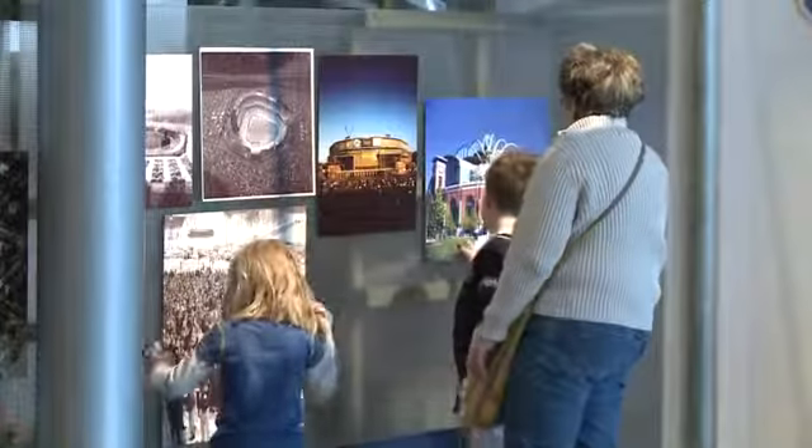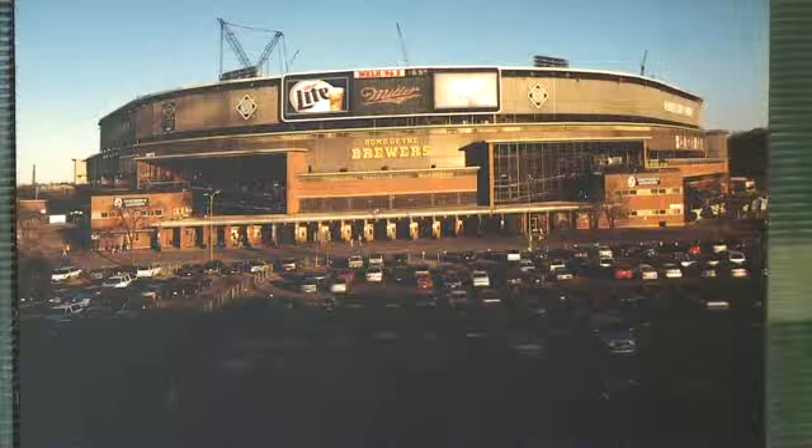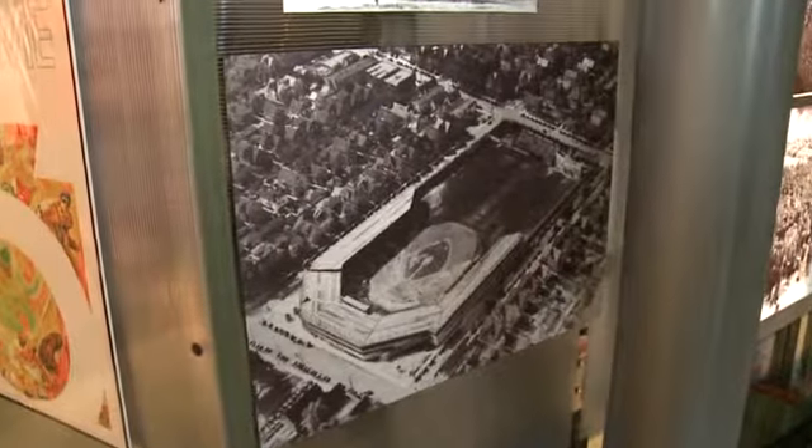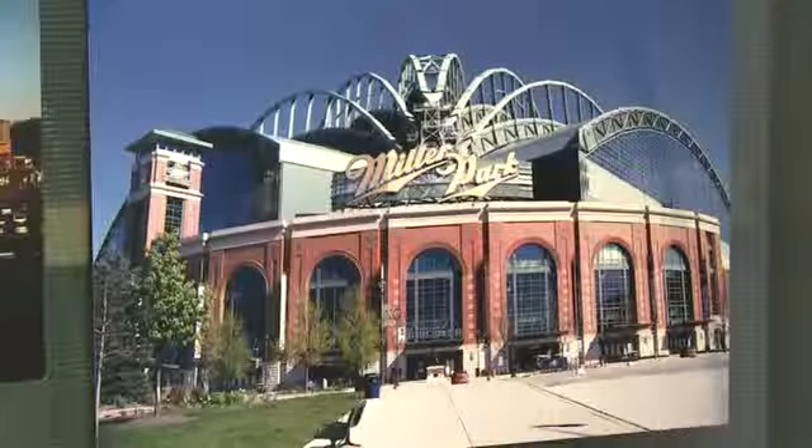And don't forget the Brewers. There are pieces that show the history of the team and the stadiums. 43 runs almost right through where the stadium used to be. For a fitting and timely display of the game we enjoy today.